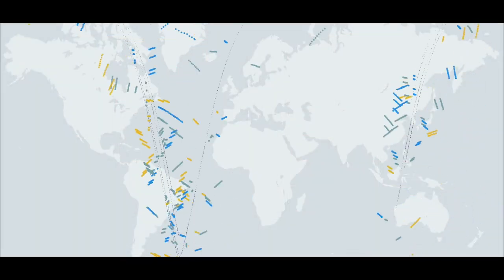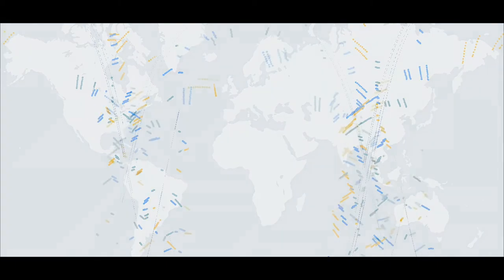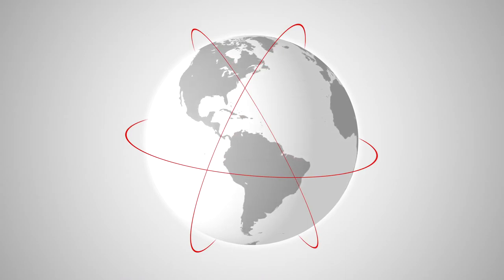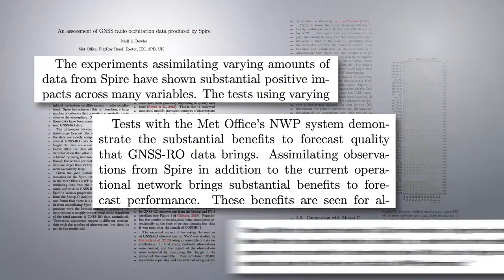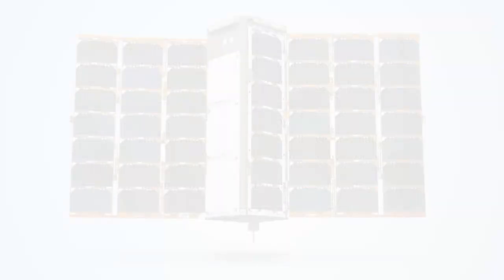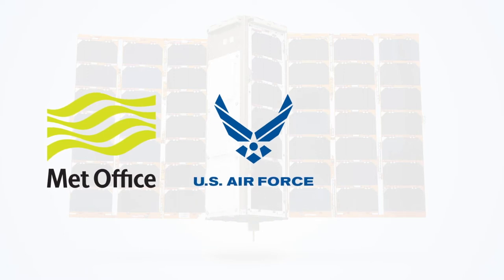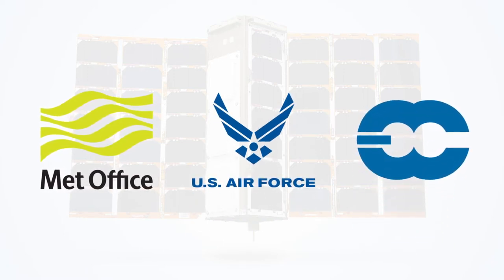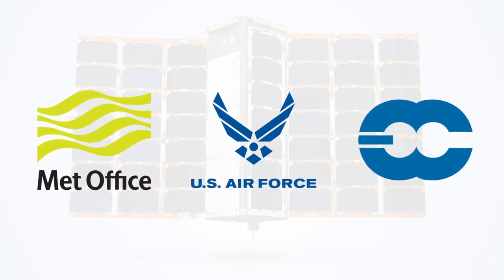These are RO profiles a LEMUR captures as they rise and set. We have more than 80 in orbit right now. The UK Met Office has recognized RO's significance as well as SPIRE's positive impact across many variables. Furthermore, the Met Office, the United States Air Force, and ECMWF are integrating RO data into their numerical weather prediction models.